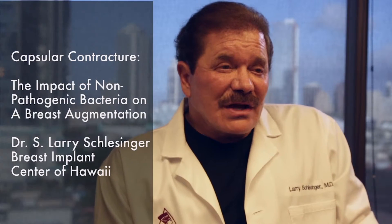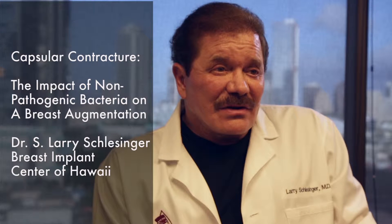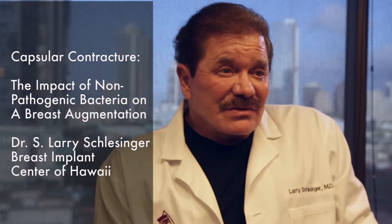What does non-pathogenic bacteria mean? Well, there are two kinds of bacteria. There are bacteria that will attack us and injure us as living organisms, and there are bacteria that we live in a symbiotic relationship with, and we need them.